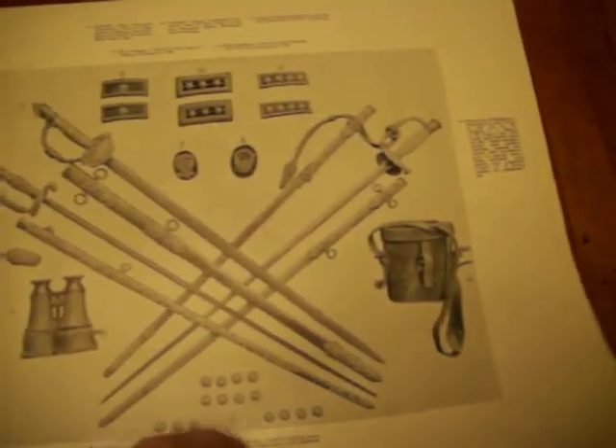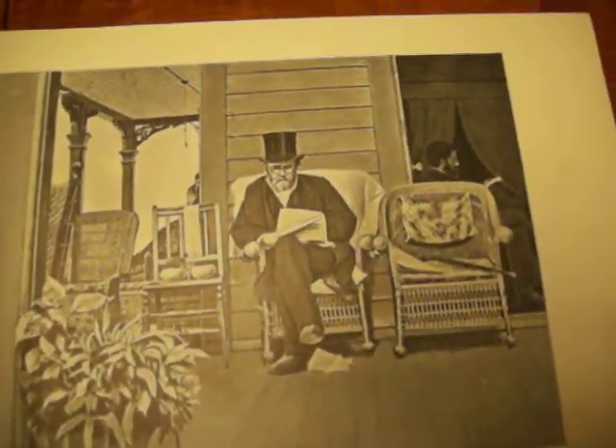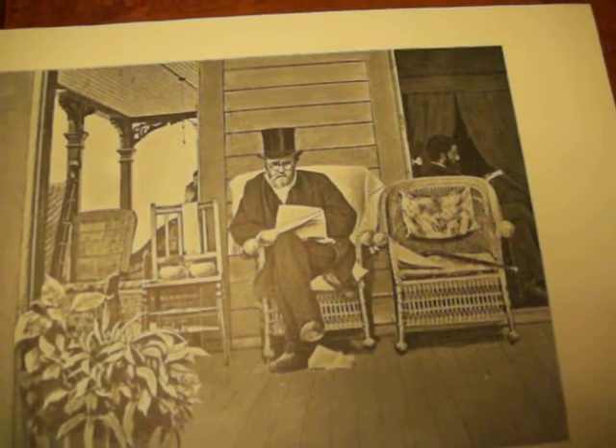You can see the three horses that he rode throughout his military career, some of the weapons he used. This is the last picture taken of General Grant — just four days before his death. This is very interesting, one-of-a-kind type material in this book.